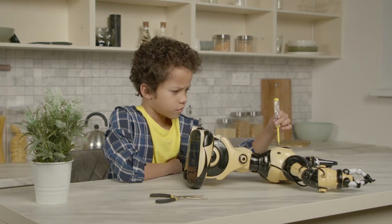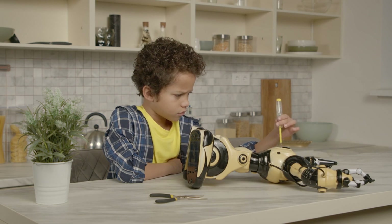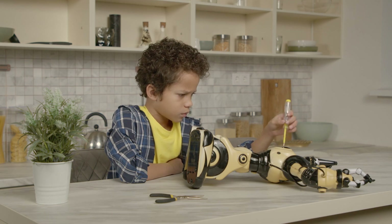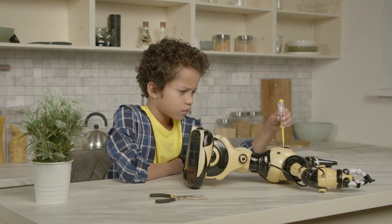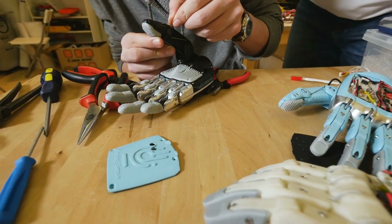A machine is any tool or device that helps us do work more easily, quickly, or with less effort. Machines can be as simple as a hammer or as complex as a robot. They help us move, lift, cut, or assemble things.